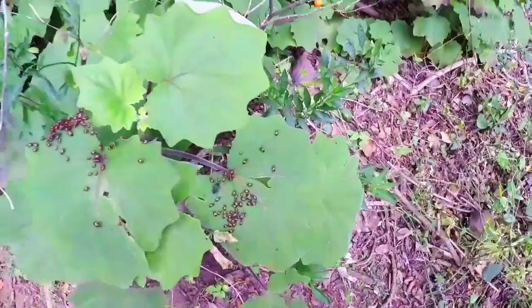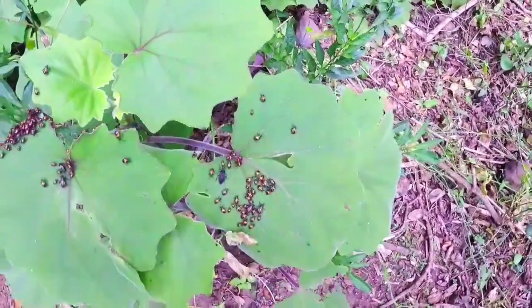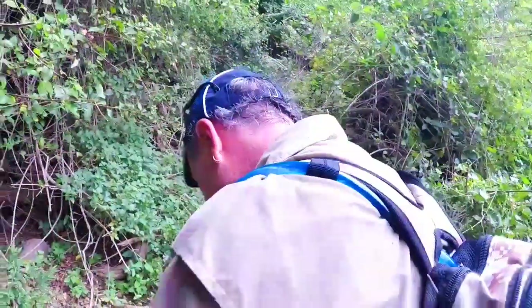Look at that — there's a stink bug mate. That could be baby stink bugs. Oh my god, look at them! There's more here too — step over them, around them.